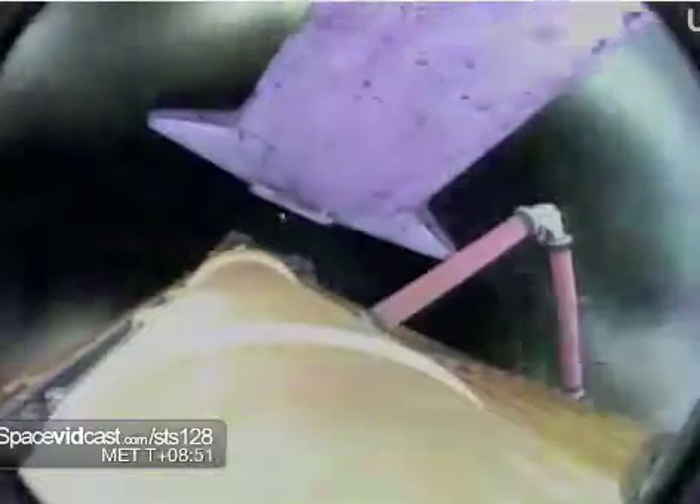Booster officer confirms a good main engine cut-off. Now standing by for external tank separation. External tank separation confirmed. Discovery now in its preliminary orbit.